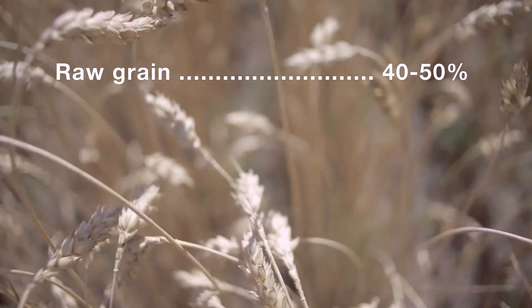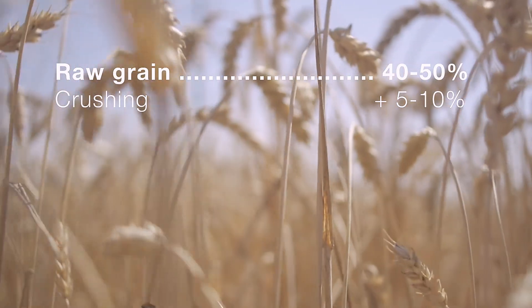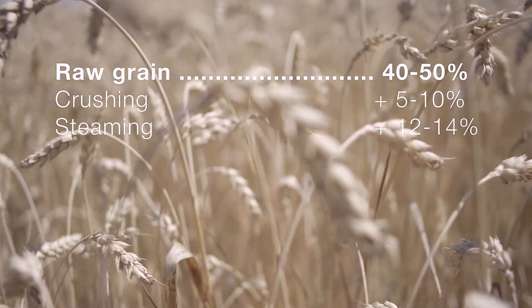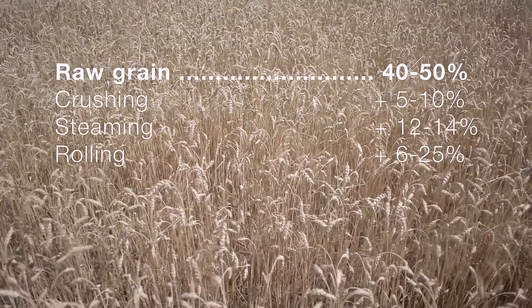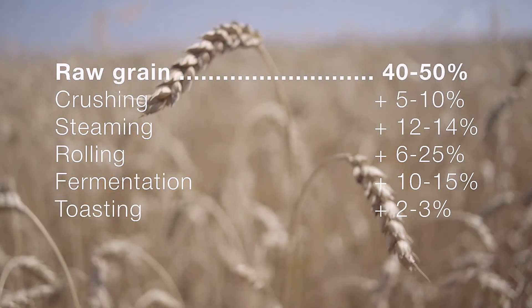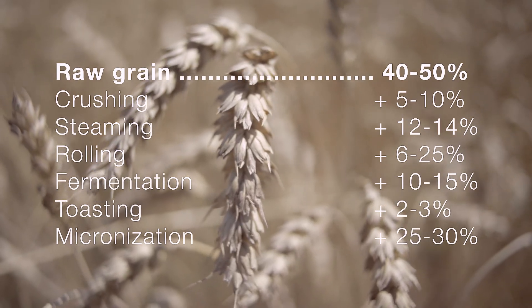Raw grain is absorbed by 40 to 50%. After crushing, absorption increases by 5 to 10%. After steaming, from 12 to 14%. After rolling, from 6 to 25%. After fermentation, from 10 to 15%. Toasting, from 2 to 3%. Micronization, from 25 to 30%.